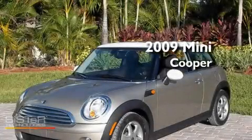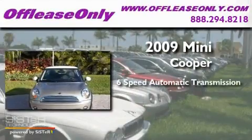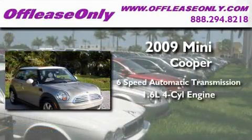This is a 2009 Mini Cooper. This car has a six-speed automatic transmission and an inline four-cylinder engine.